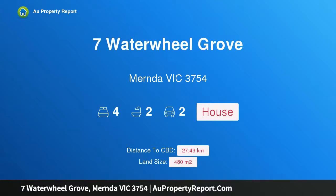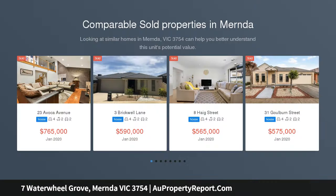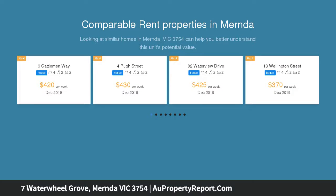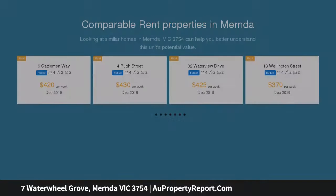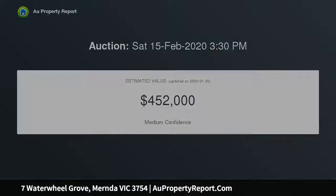Hi, I am glad to introduce Property 7 Waterwheel Grove, Myrna Victoria 3754, inspired style. Occupying a prized position and making the most of a 480 square meters allotment (approx), this immaculate home perfectly blends space, style and seamless indoor-outdoor enjoyment in the perfect setting for relaxed family living. Superbly laid out for contemporary living and entertaining, each room provides the generous quality dimensions today's busy family-focused lifestyle demands.